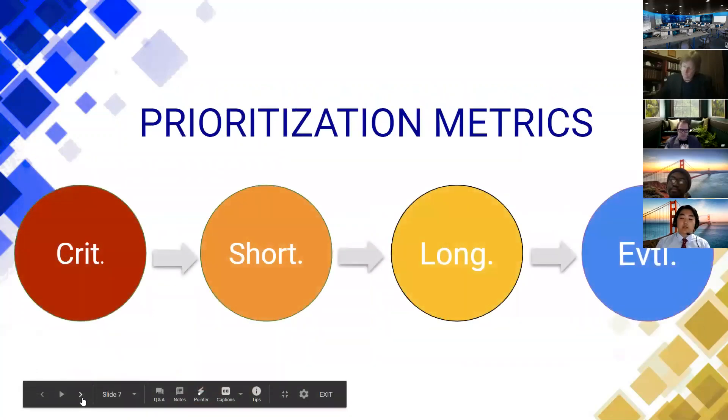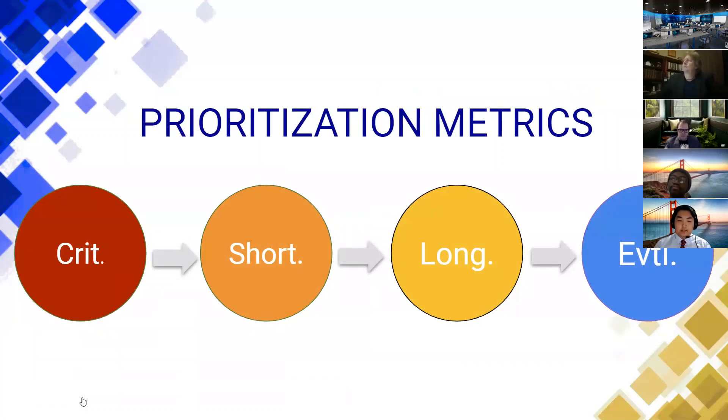For actually fixing things and getting things done, we use prioritization metrics to help NGPEW identify which findings to focus on first. We use the notation of critical, short-term, long-term, and eventually.